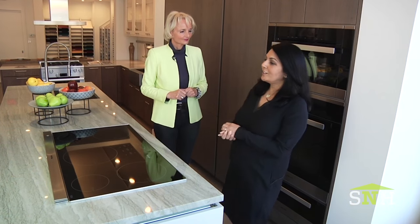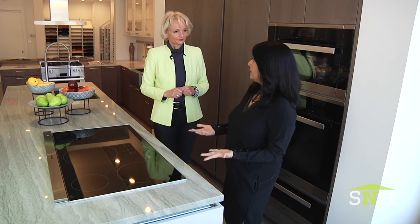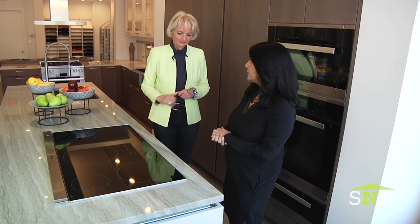Just as Hecker is the largest privately owned kitchen cabinet manufacturer in Germany, Miele is actually the largest family owned appliance company in Germany. They come up with state of the art, cutting edge appliances for the home.